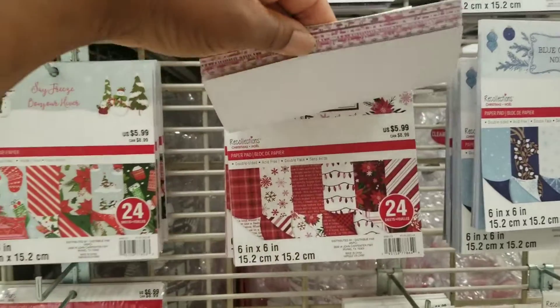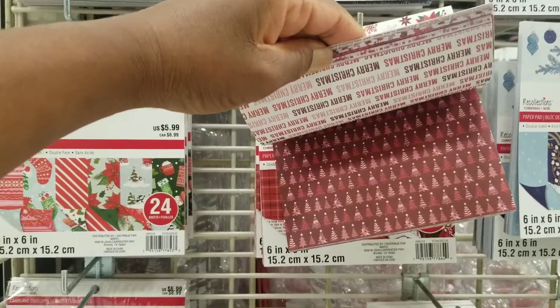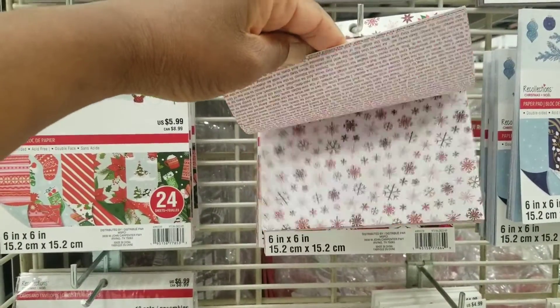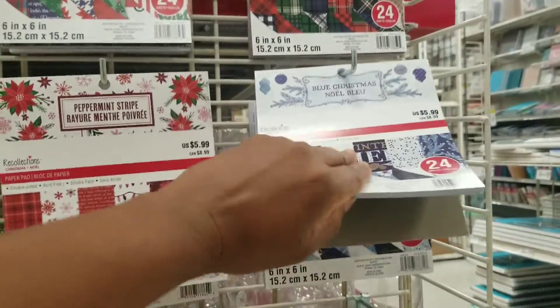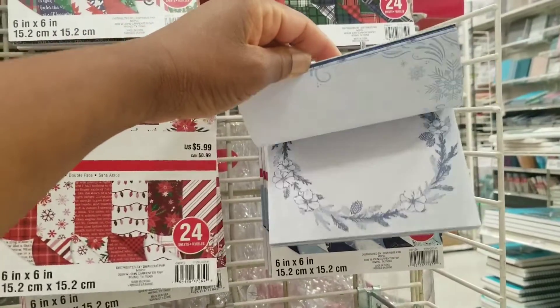Okay, got your traditional red colors — I see pinks in there. Burgundies. Okay, that's Peppermint Stripe. Blue Christmas. Pretty blues.